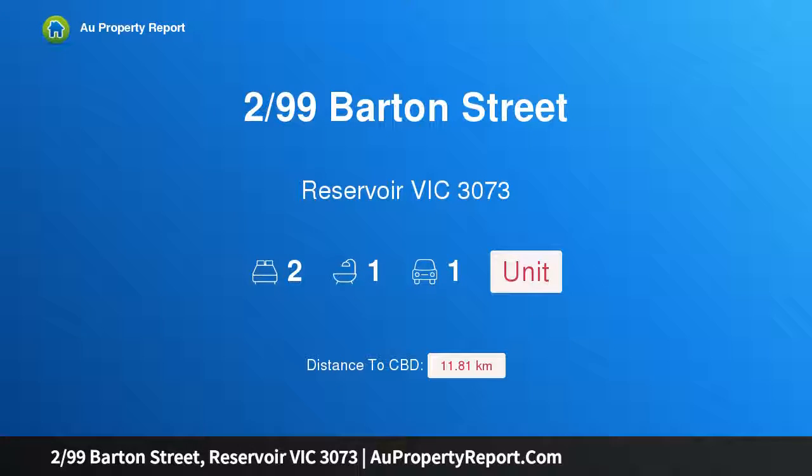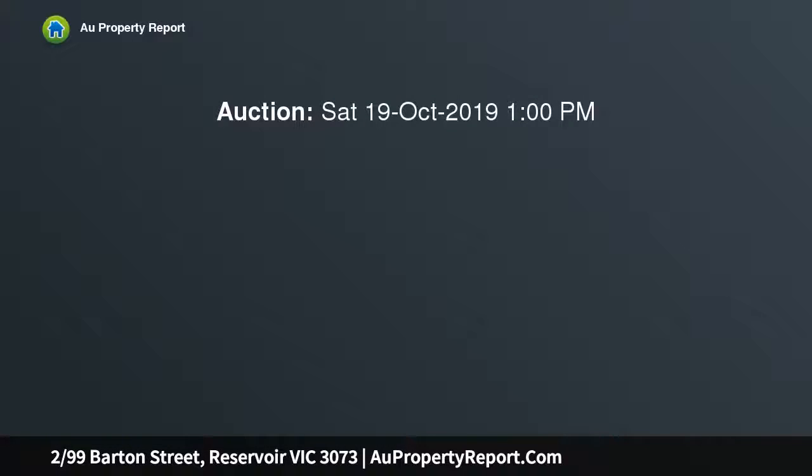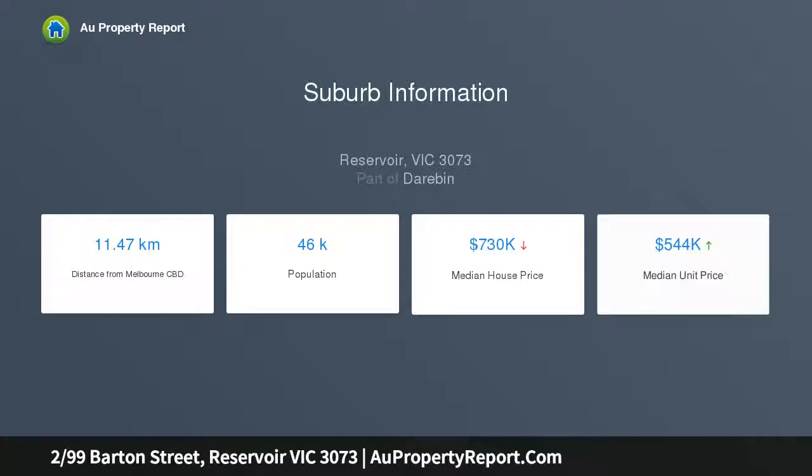Hi, I am glad to introduce property 2/99 Barton Street, Reservoir, Victoria 3073. Low maintenance living, comfort, convenience — perfectly positioned. It is the ideal union of vibrant lifestyle and exclusive living. This two-bedroom apartment is in spectacular proximity to the city, conveniently located within close proximity to the popular cultural hub of restaurants, shopping, and specialty stores, with multiple transport options.